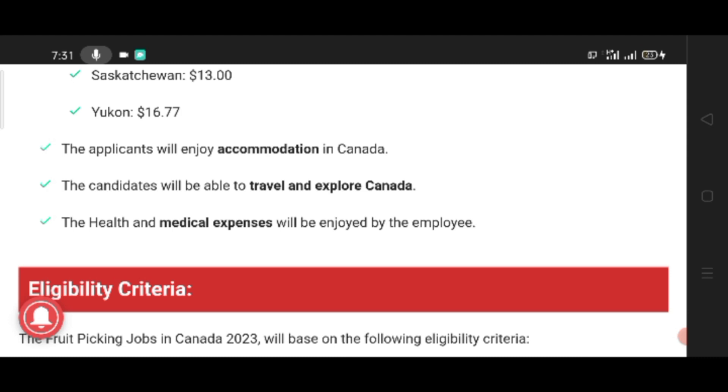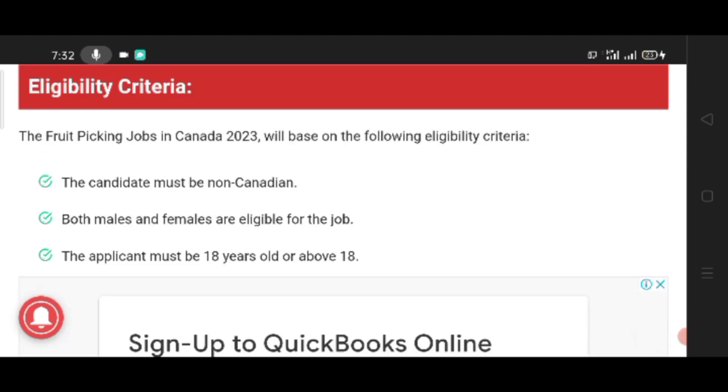The candidates will be able to travel and explore Canada. The health and medical expenses will be enjoyed by the employee.